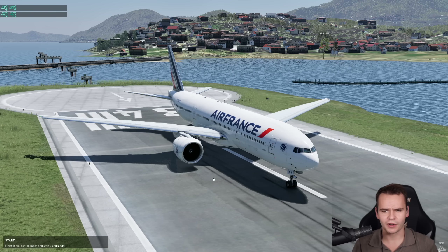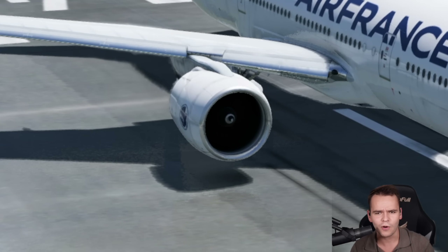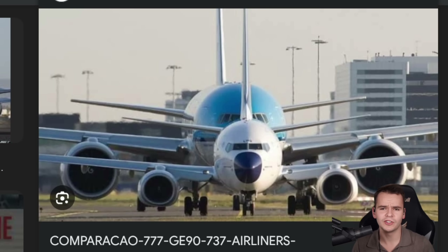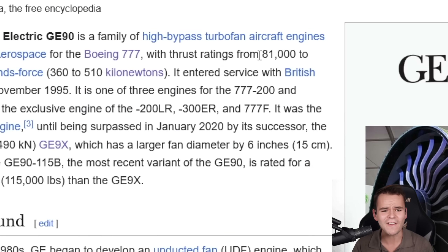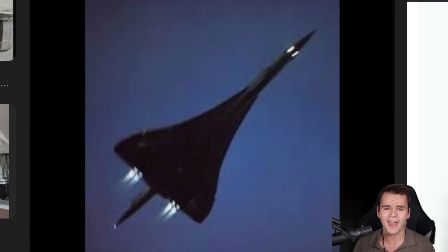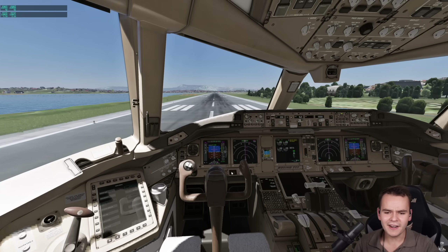My favorite jet engine in the world is the GE90, because it is the biggest and the most powerful — although the bigger GE9X, which doesn't fly on real airliners just yet, will surpass its power. With the diameter of a Boeing 737 fuselage, and probably the ability to suck up an entire house, this engine can provide 81,000 to 150,000 pound-force of thrust, which is just insane — five times more than the Concorde engines could do. These engines are insanely powerful and insanely huge.